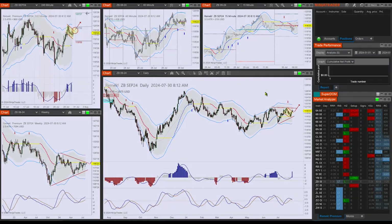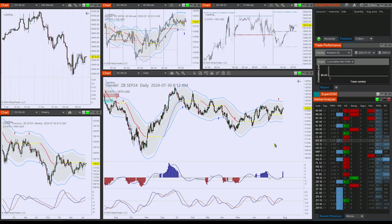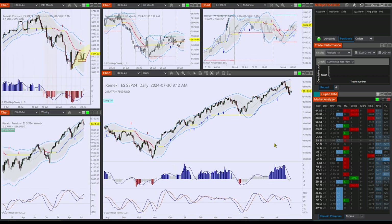Hi there, Frank here for premium members for the trading day of July 30th, 2024, a Tuesday. I'm back at my desk and let's review quickly what we're dealing with today, which are some good opportunities and it's important to be aware of them.